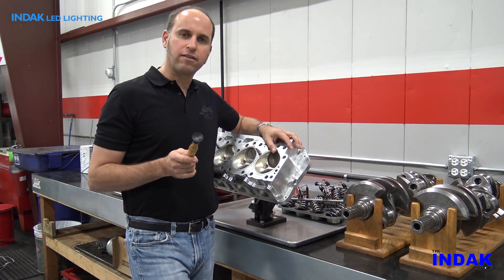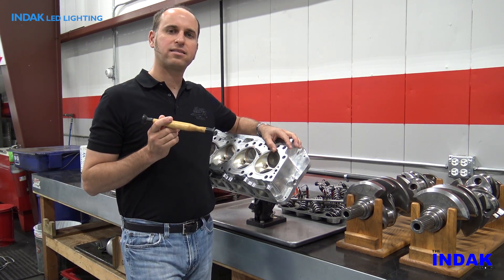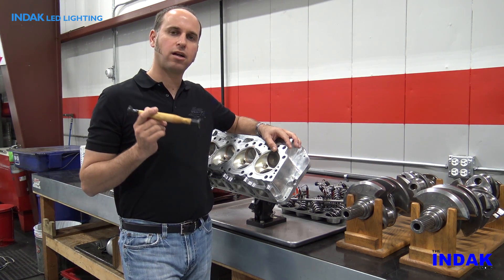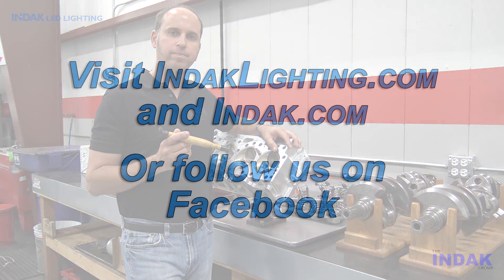Because of the efficiency and dependability of INDAC LED high bay lights, they make our workspace a much better place. We'll see you next time.